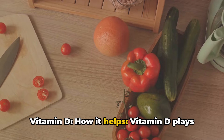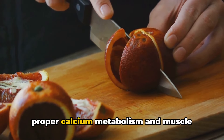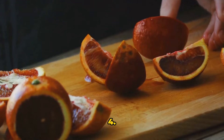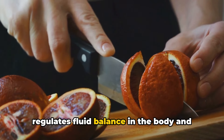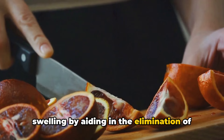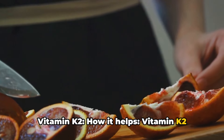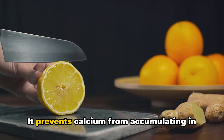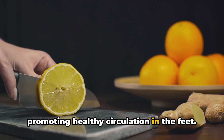Three: vitamin D — vitamin D plays a role in maintaining bone and muscle health. Adequate levels of vitamin D support proper calcium metabolism and muscle function, which can help reduce inflammation and swelling in the feet. Four: vitamin B6 — vitamin B6 regulates fluid balance in the body and supports nervous system function. It helps prevent fluid retention and swelling by aiding in the elimination of excess fluids through urine. Five: vitamin K2 — vitamin K2 works synergistically with vitamin D to ensure proper calcium utilization. It prevents calcium from accumulating in blood vessels, reducing inflammation and promoting healthy circulation in the feet.